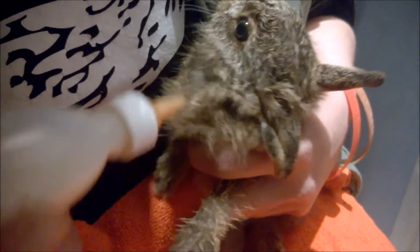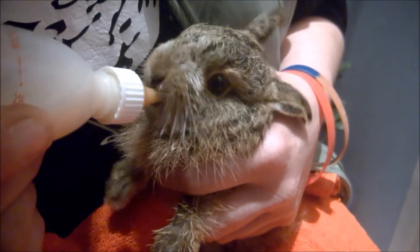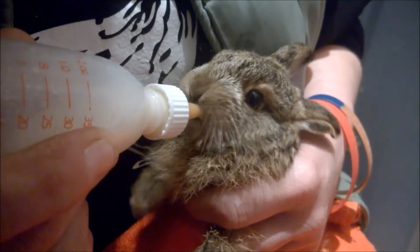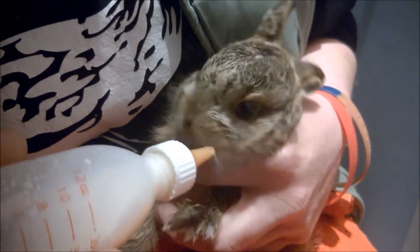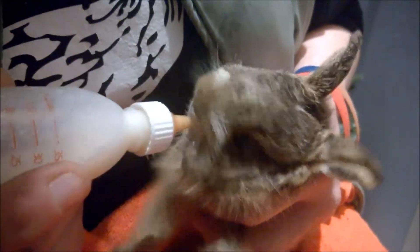Certainly he wouldn't have survived had Helen not taken him in. But she got very attached to him, and he got very attached to her, and it was quite sad when we had to let him go. But it's all for the best, because this little guy is going to enjoy life out in the country and run wild like he should do, even though he had to have a little helping hand from humans to get him there.